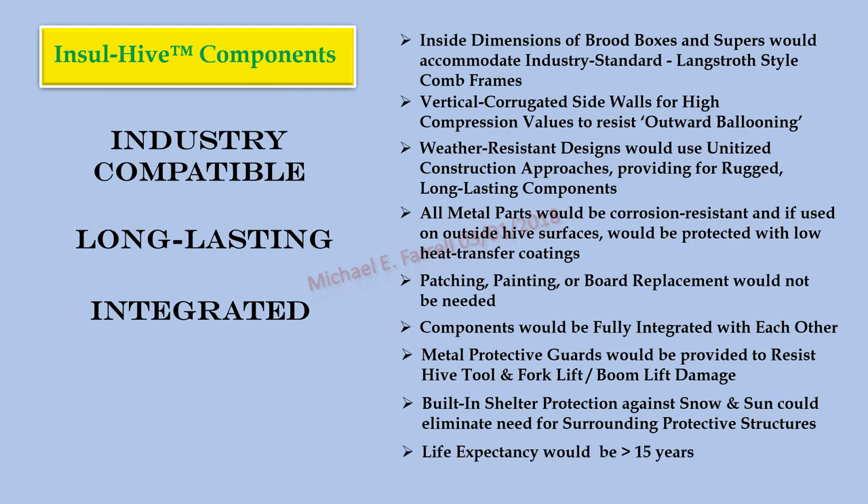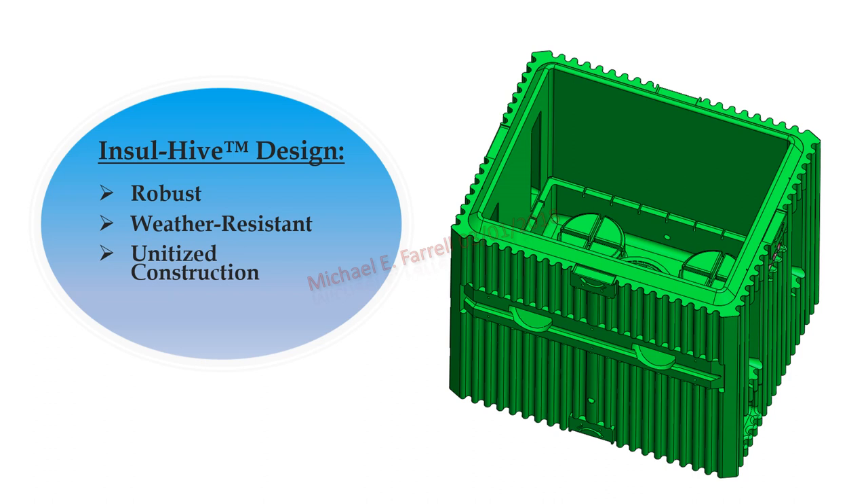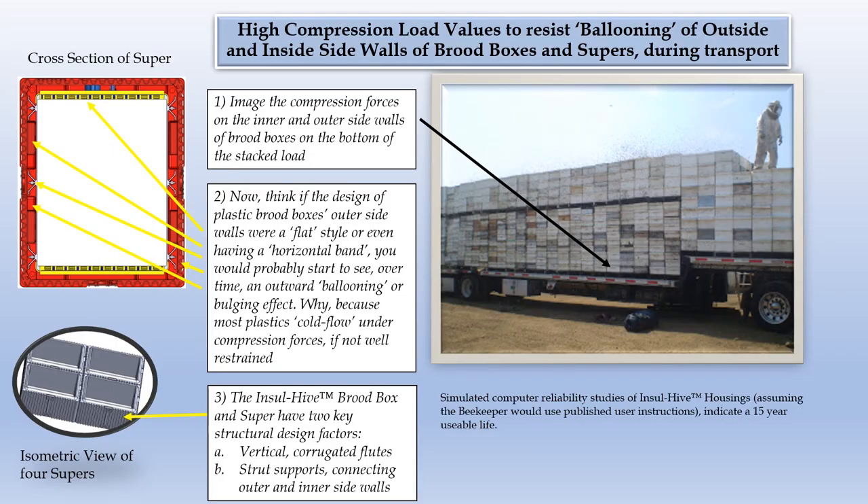This slide demonstrates the inside dimensions of InsulHive supers and brood boxes are compatible with industry standards. On the right, note how the InsulHive component is robust and weather-resistant, designed using unitized construction approaches. High compression load values to resist ballooning of outside and inside walls of brood boxes and supers during transport: imagine the compression forces on the inner and outer sidewalls of brood boxes on the bottom of a stacked load. Now think of the design of the plastic brood boxes — outer sidewalls with a flat style or horizontal band would probably start to show over time an outward ballooning or bulging effect.